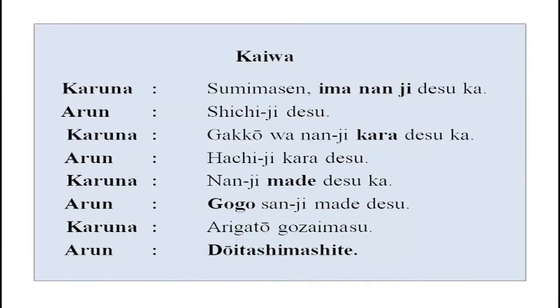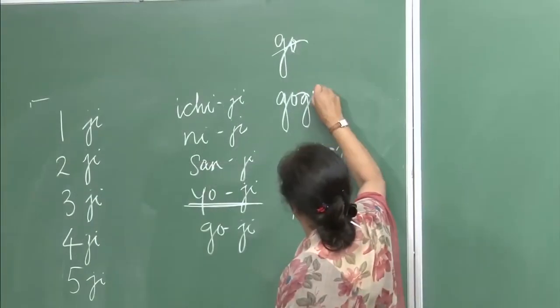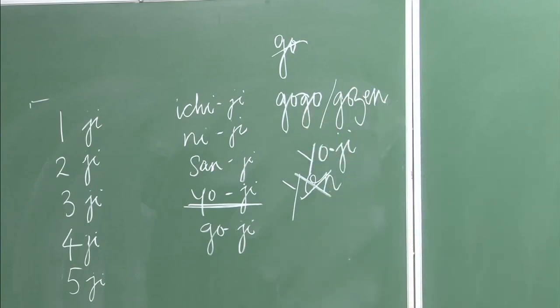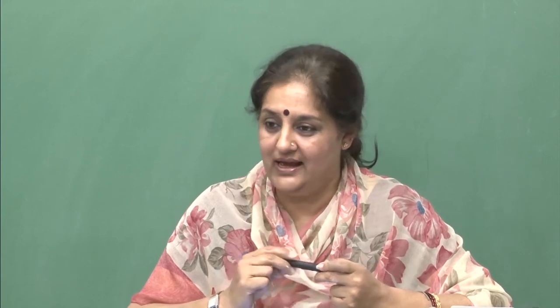Gakkou wa nan ji kara desu ka? Hachi ji kara desu. Nan ji made desu ka? Gogo san ji made desu. A new word: gogo and gozen. Gogo means evening or PM, and gozen means morning or AM. The two phrases — arigatou gozaimasu means thank you very much, and do itashimashite means 'mention not' or 'the pleasure is mine.'